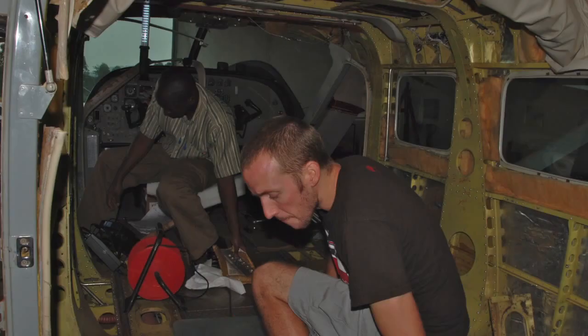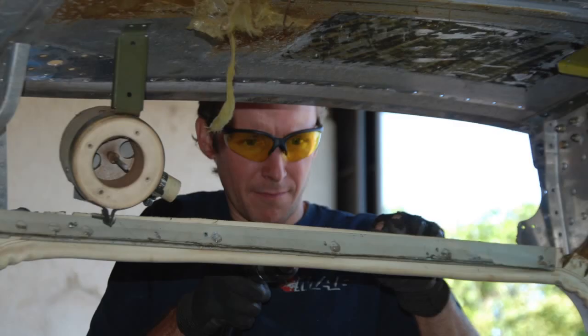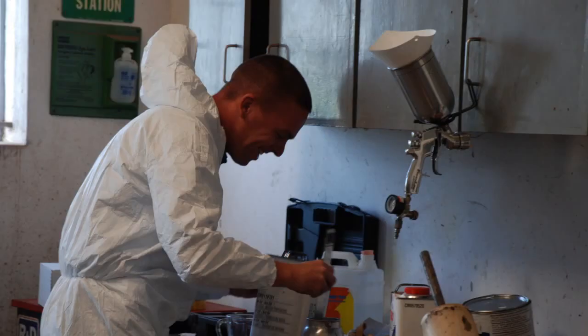We have a really good team — a team of experienced engineers, people working in our parts store, in our technical records office — and all those people work together as a team to work on the aircraft and make sure they go out in time in the right condition.